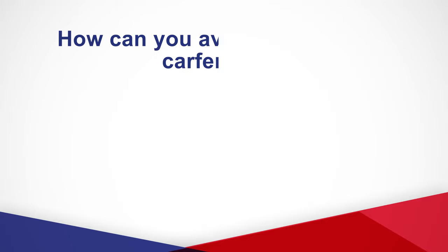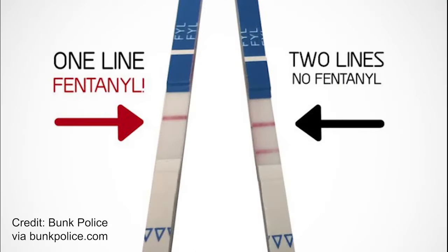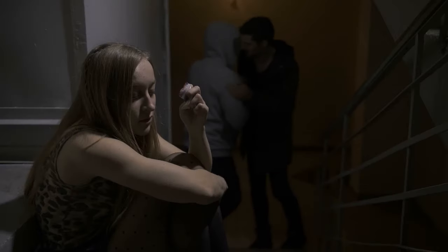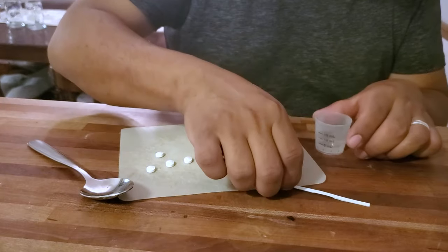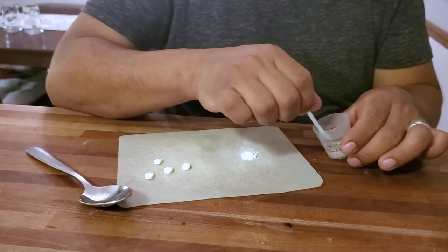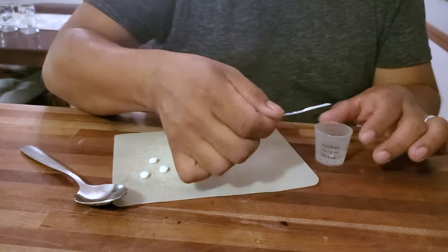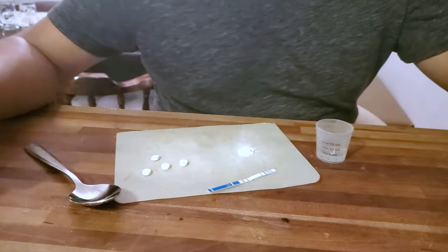How can you avoid fentanyl and carfentanil? The only definite way to avoid them is to not use drugs. If you might use drugs, fentanyl testing strips can save your life. You can use testing strips to find out if there is fentanyl in a drug you are going to take. Remember, fentanyl cannot be mixed evenly with another drug, so you must test each individual portion you'll take. We'll talk more about testing strips in video 5.